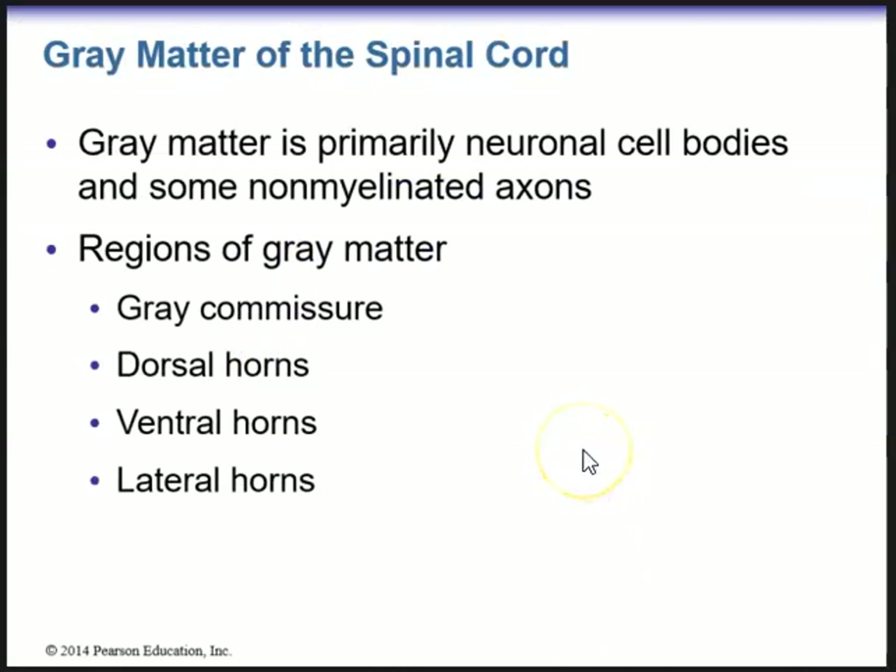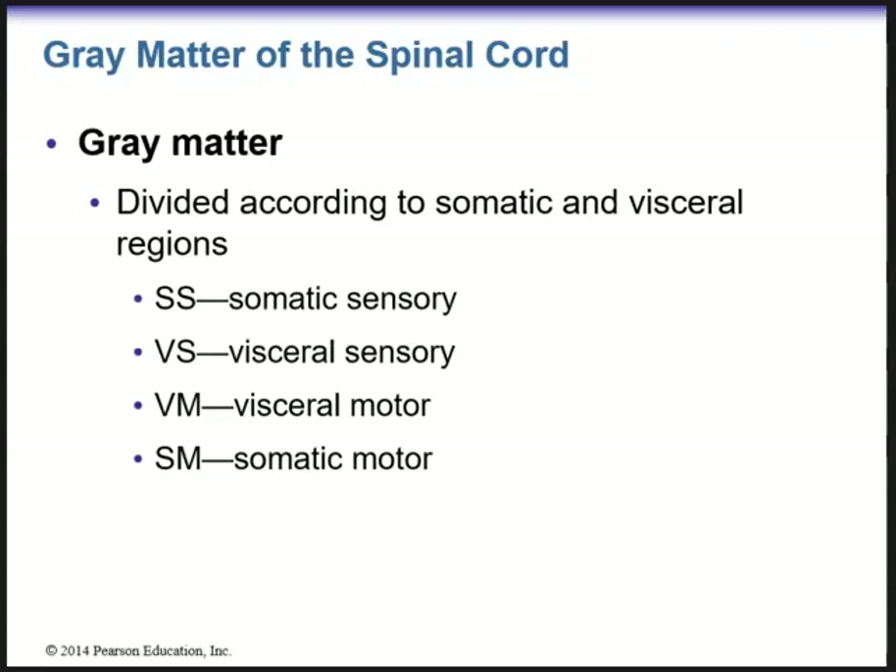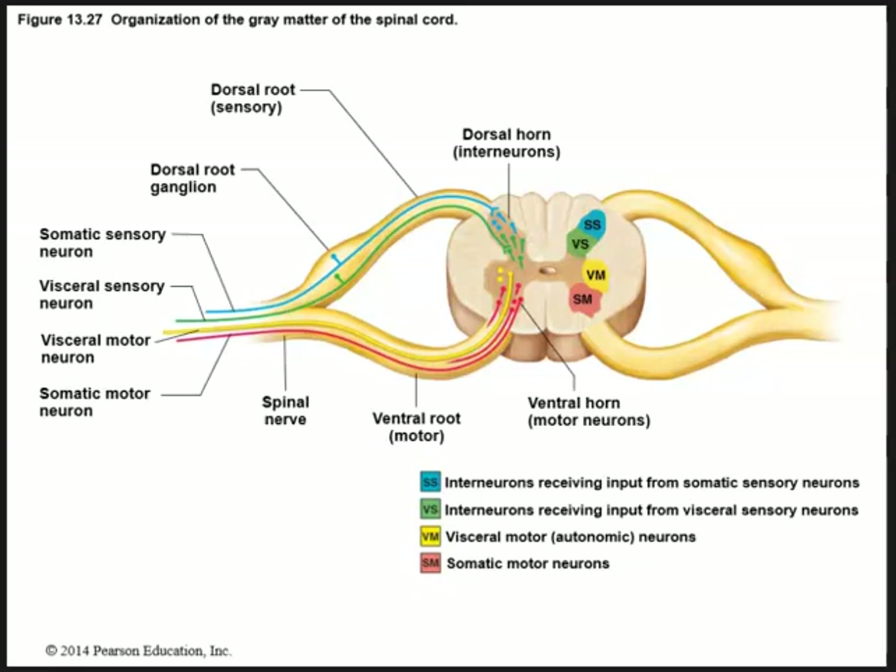Gray matter is primarily neuronal cell bodies and some non-myelinated axons. We have the gray commissure, dorsal horns, ventral and lateral horns. The dorsal aspect of the spinal cord deals mostly with sensory, whereas the ventral portion deals with motor. The dorsal root ganglia are located dorsally — where sensory information goes toward the spinal cord along the ascending tracts. Motor information from the motor cortex travels down the spinal cord and out via the ventral roots.